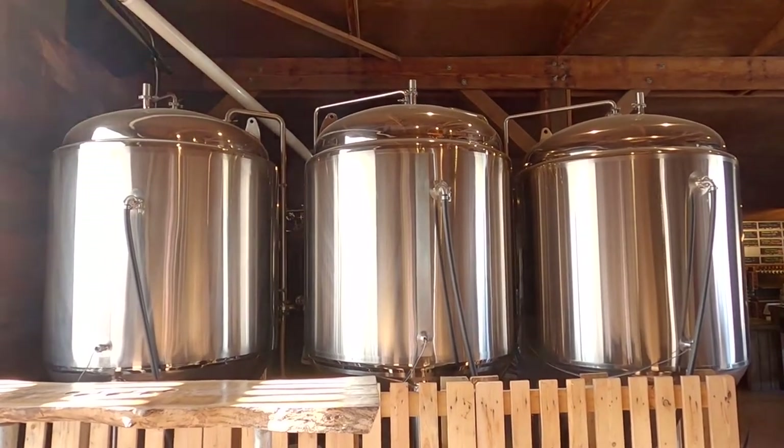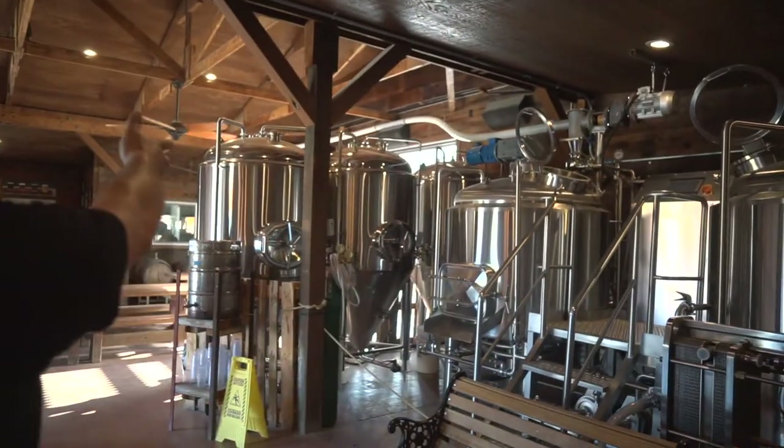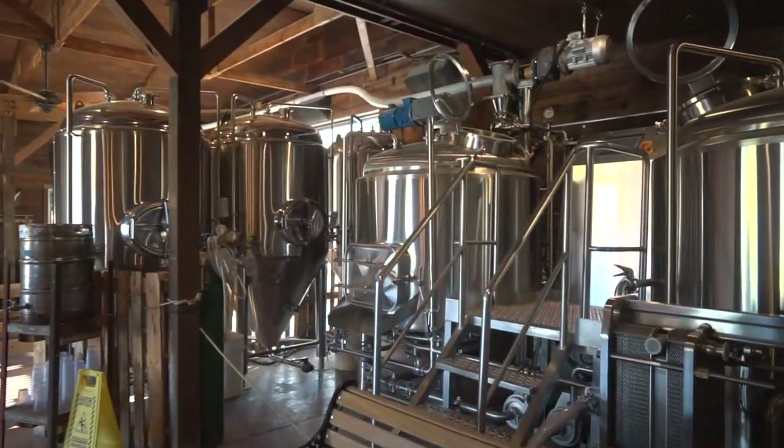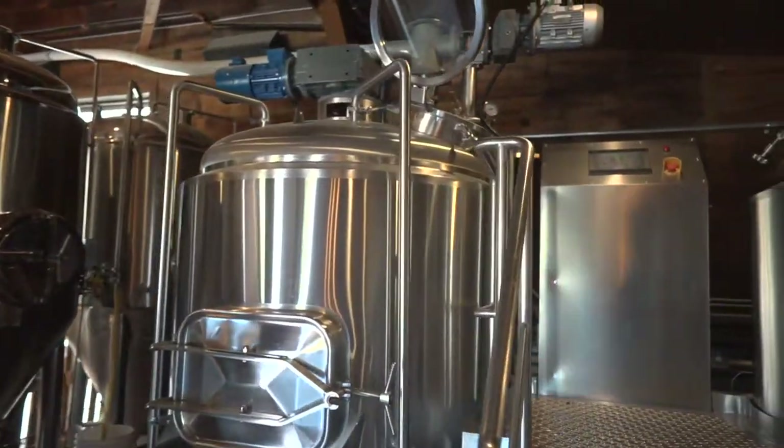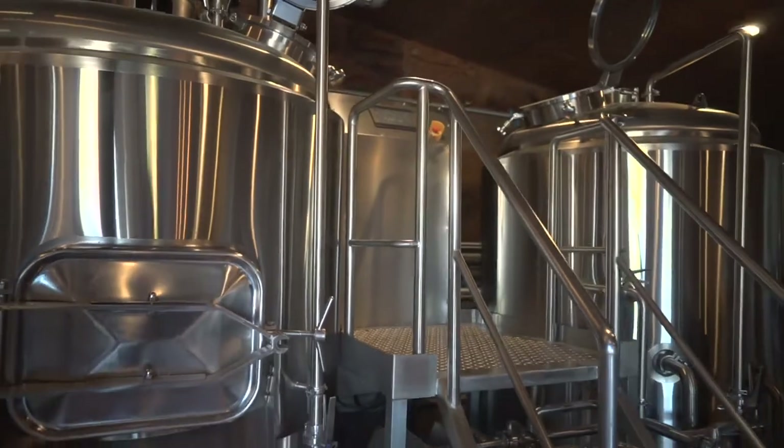Well, this is our brewery setup here — it's a 10-barrel brew system, we have three fermenters over there to the left-hand side. This is where we make the beer, boil it, and add all the hops. It goes over to the fermenters for fermentation, and then after fermentation we transfer it into these guys — there's a couple things in there called Bright Tanks where we condition the beer and carbonate the beer.